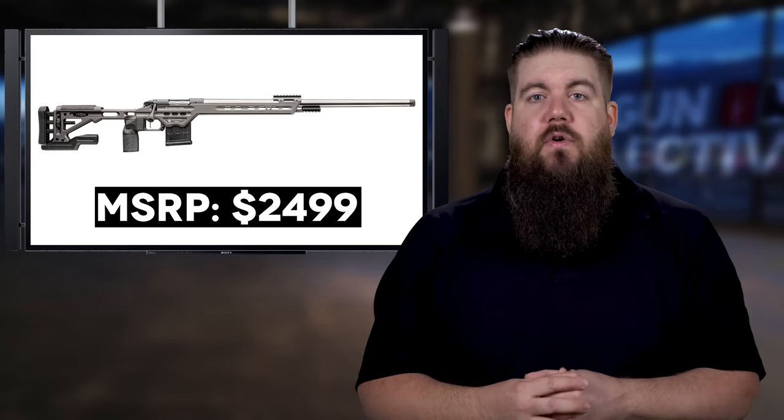I've heard good things about Bergara rifles but haven't had the chance to actually shoot one, so I'd be curious to hear what you guys have to say about them down in the comments below.